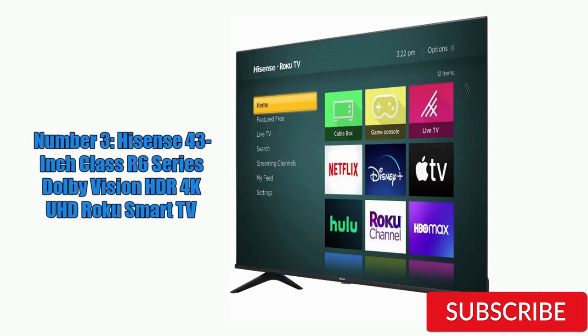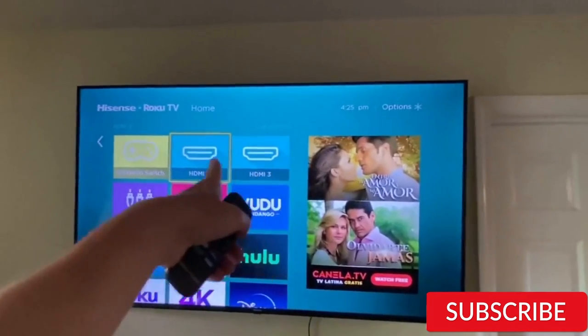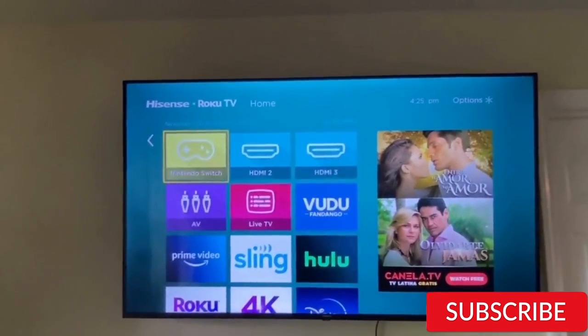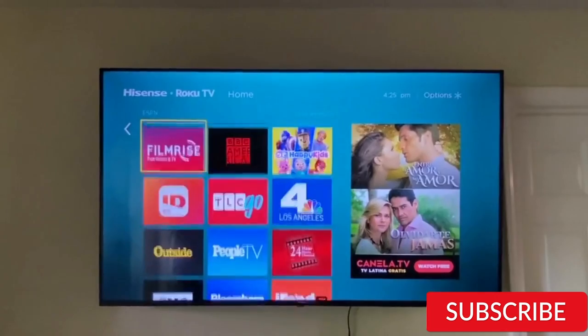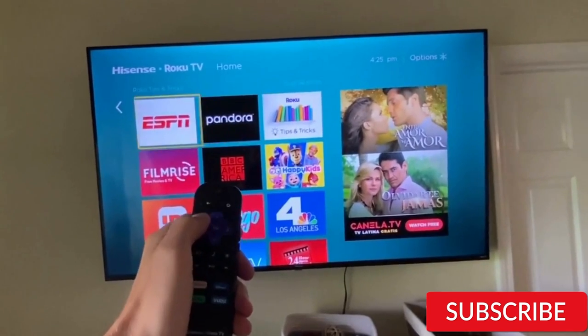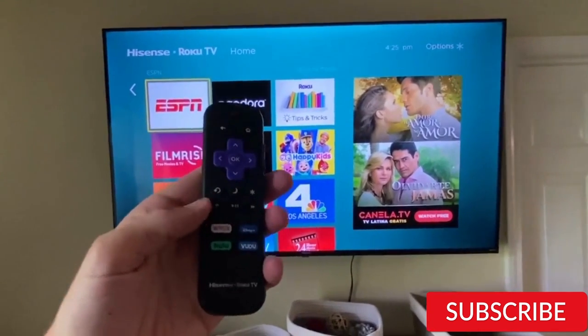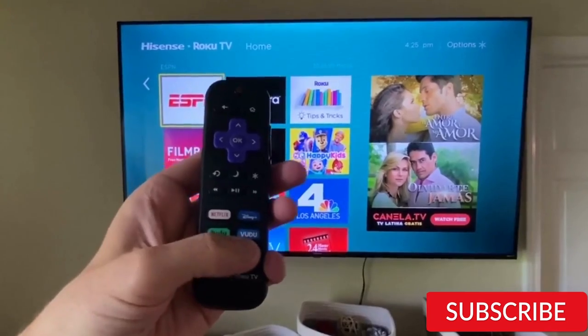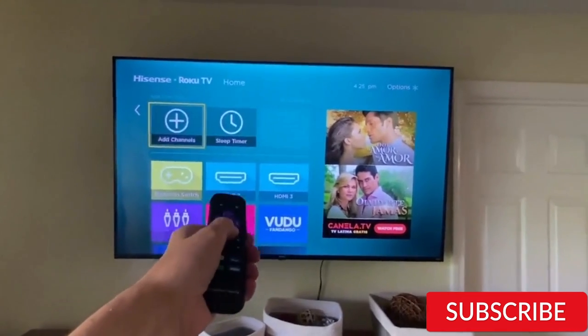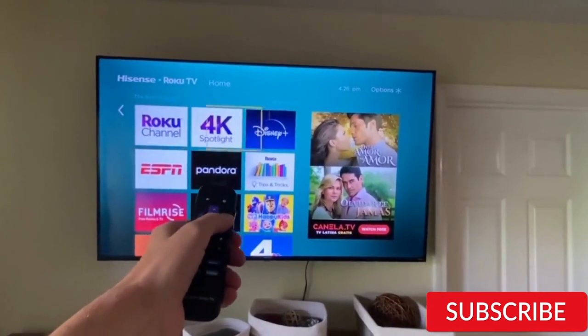Number 3: Hisense 43-inch Class R6 Series Dolby Vision HDR 4K UHD Roku Smart TV. This is a good mid-range option for those looking for a TV with good picture quality and basic smart features. The TV's 4K UHD resolution produces clear and detailed images, while its HDR compatibility enhances color and contrast. It includes built-in access to Roku's platform with popular streaming services like Netflix, Hulu, and Prime Video. The design is simple and unobtrusive with a slim profile and minimal bezels, and the remote control is basic but functional.